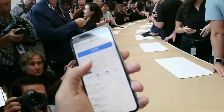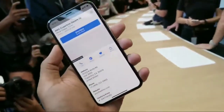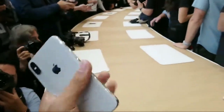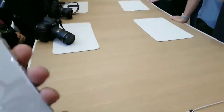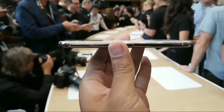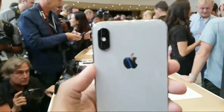I mean, look at this thing. It's got glass on the front and the back that allows for wireless charging. Apple's own wireless charging mat, however, will arrive next year for whatever reason. It is a beautiful little machine — you've got the stainless steel on the sides, glass on the front and the back, and an interesting new dual camera.